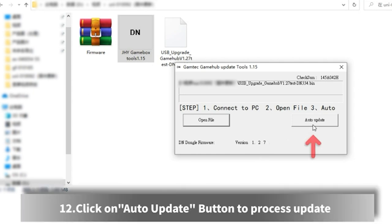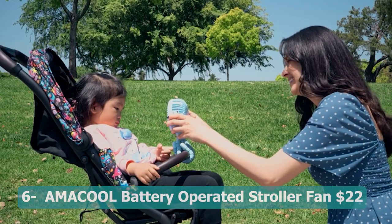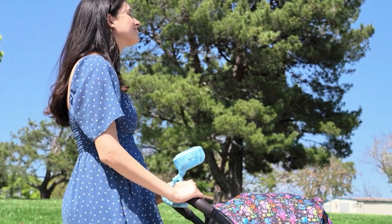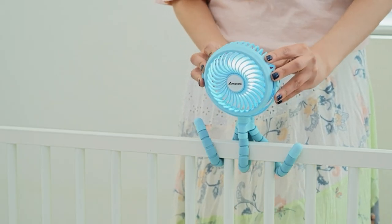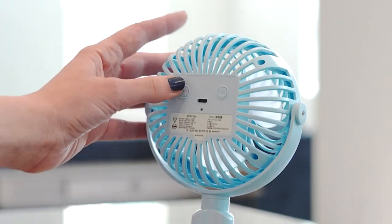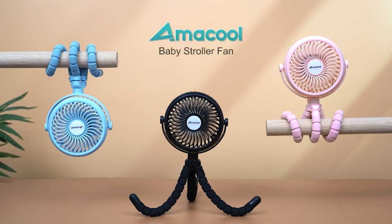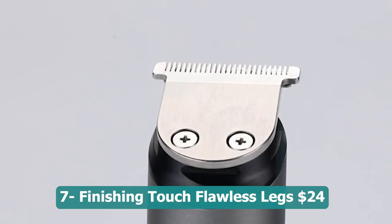Number six: Amacool battery operated stroller fan — 20 dollars. A versatile and convenient cooling solution designed with a flexible tripod and clip-on feature, this fan can be securely attached to strollers, car seats, cribs, bikes, treadmills, and more. With three adjustable speeds and a swivel handle, it provides customizable airflow to suit your needs. Battery operated and perfect for on-the-go use, whether you are out for a walk with your baby, working out, or traveling, the Amacool stroller fan provides a refreshing breeze to keep you cool and comfortable.